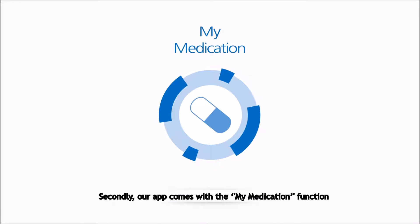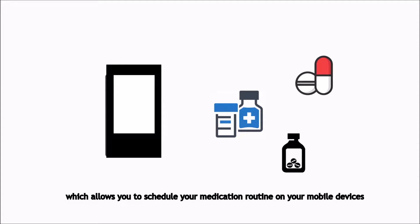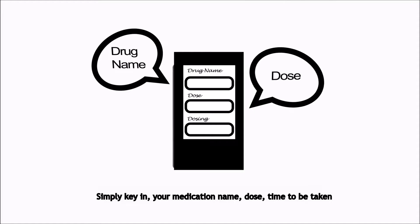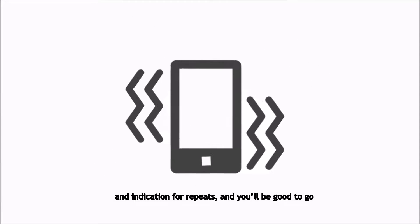Secondly, our app comes with the MyMedications function, which allows you to schedule your medication routine on your mobile devices. Simply key in your medication name, dose, time to be taken, and indication for repeats, and you'll be good to go.